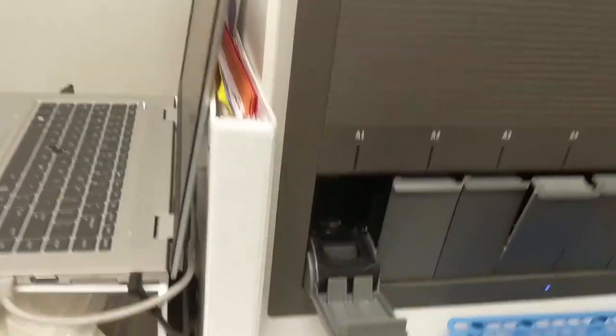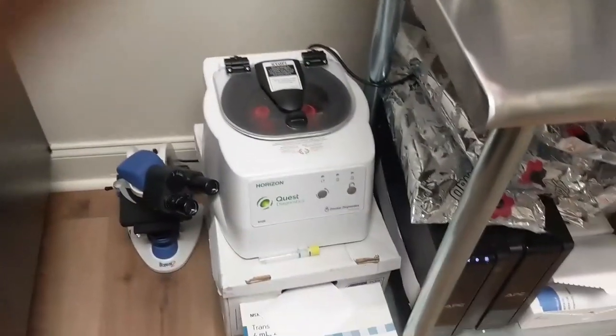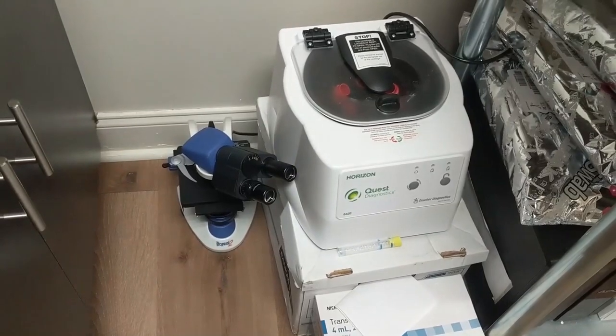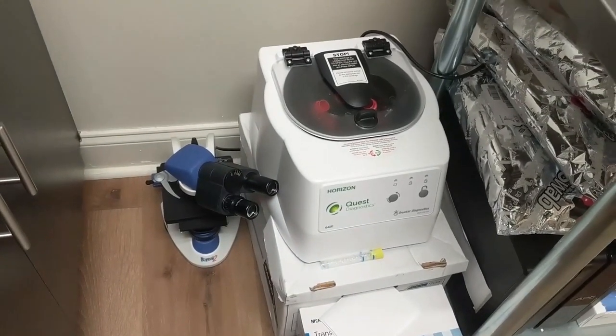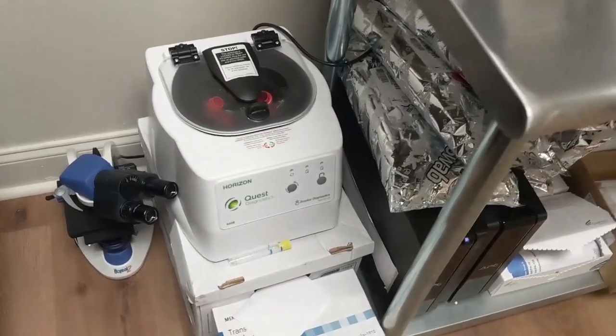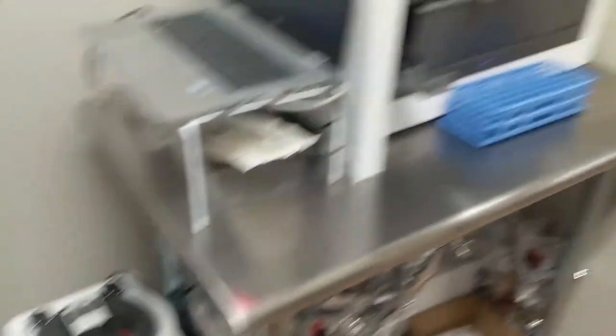The lab also has a centrifuge to spin down blood specimens and a teaching microscope, used mainly for urinalysis and wet preps.